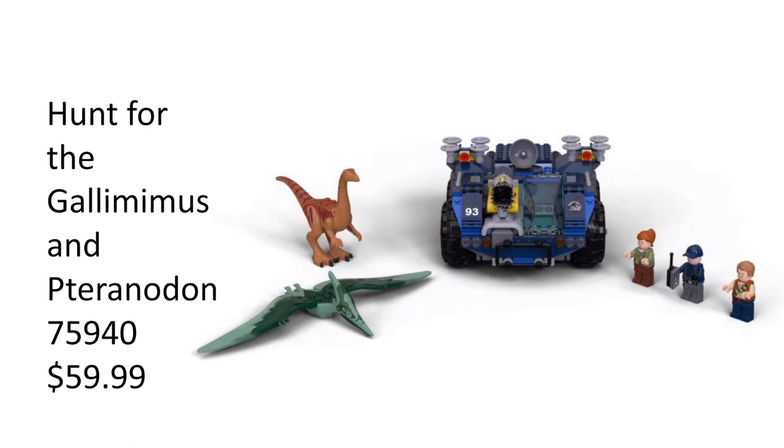We have technically had a Gallimimus dinosaur in the past, but it didn't look like a Gallimimus at all, so it's cool to get a proper one. The Pteranodon comes in nice green colors. The build is like a truck to catch dinosaurs with a shooting net and some extra details — lasers, guns, stickers of the Jurassic World logo, and the number 93. It's a simple car build with a net-shooting gun. We've had a lot of similar sets in the Jurassic World wave, so nothing too special. I might pick this up if I see it on clearance, mainly just to get the Gallimimus.